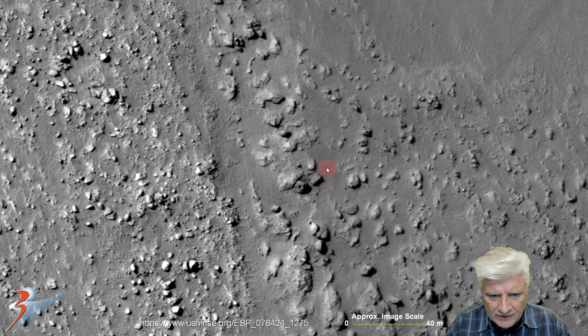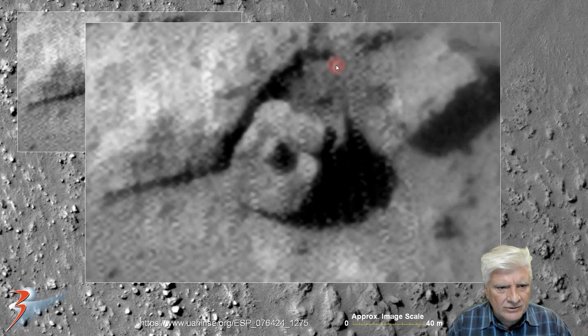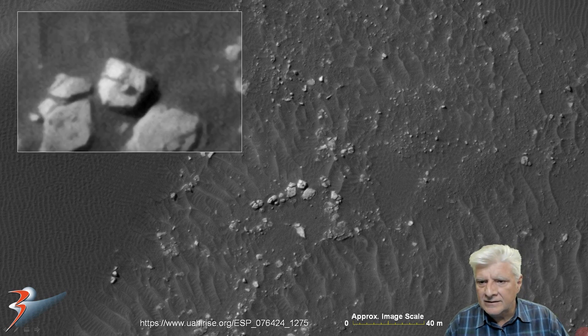Next we'll be looking at rectangular blocks or slabs with smaller parts in their centers. Unfortunately this one is in the part of the photograph that breaks up quite badly when we zoom in, but we can see the outline quite clearly — straight edges, right angles, and rounded corners, very similar in diameter or radius, and right at center the smaller part.